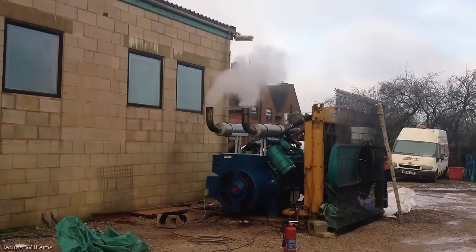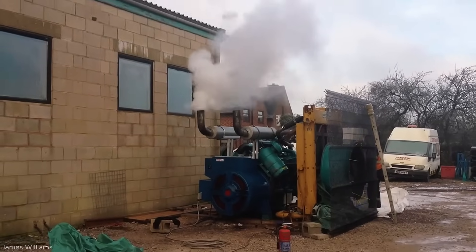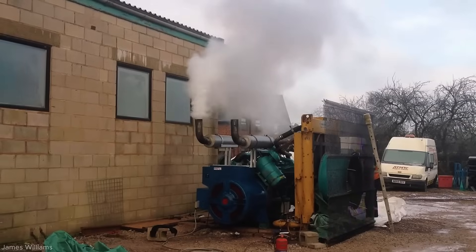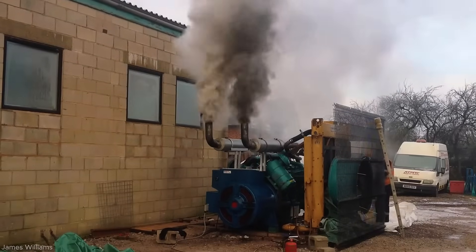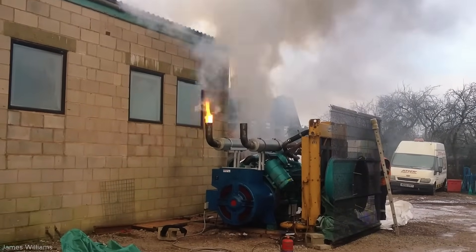The 500 KVA Cummins diesel generator is a high-capacity power unit designed for industrial applications. Powered by a reliable Cummins engine, it delivers 500 KVA of electricity. Known for its reliability, it ensures stable backup power even during periods of high demand.